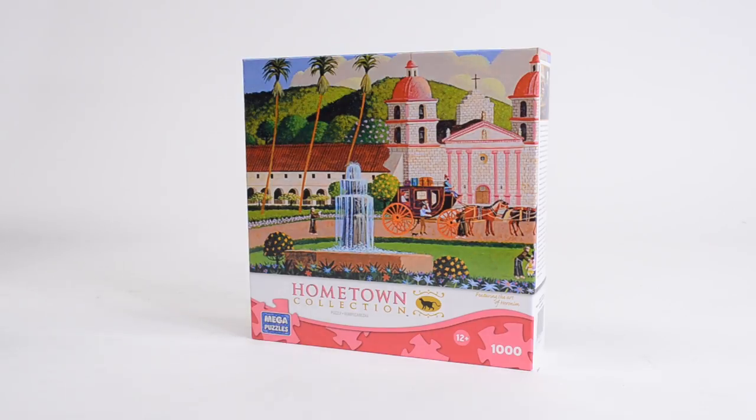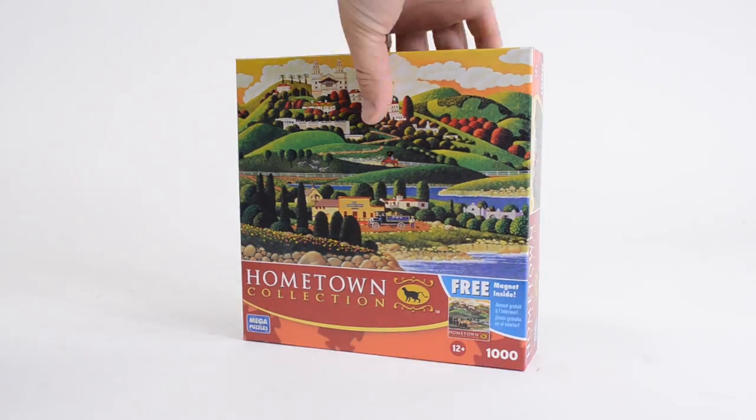With over 20 puzzles to choose from, the Hometown Collection featuring the art of Hieronym is sure to be one of your favorite puzzle series.